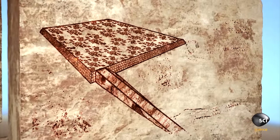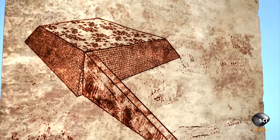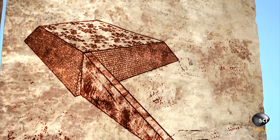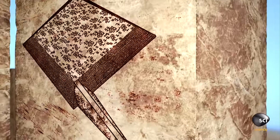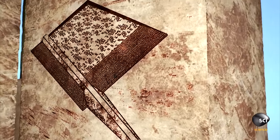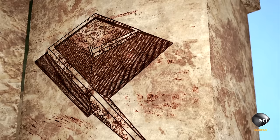So one theory is that the Egyptians used a shallow ramp until two-thirds of all blocks were in the base. Then they built a narrow spiral ramp up around the edge of the pyramid to lift blocks all the way to the top without making their ramp too steep.